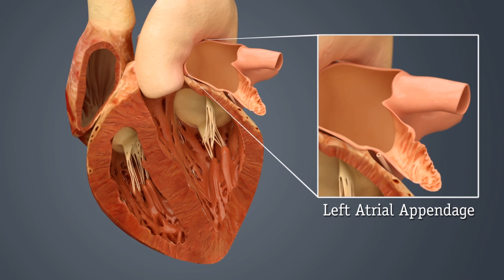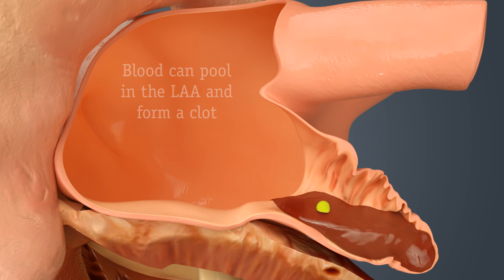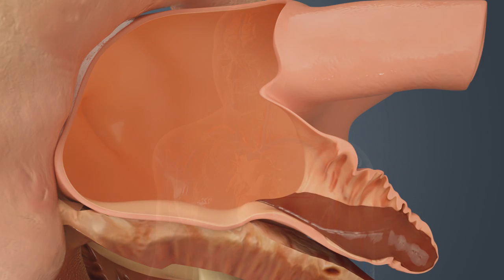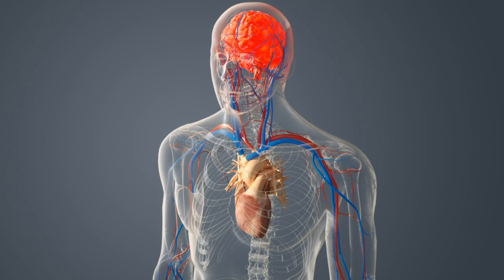Everyone has a left atrial appendage. It is a small pouch that sits off of the left side of your heart. AFib may cause the blood being pumped through your heart to pool in the LAA, where it gets stuck and can form a clot. If that clot escapes and gets into your circulatory system, it can block the blood supply to the brain and may cause a stroke.